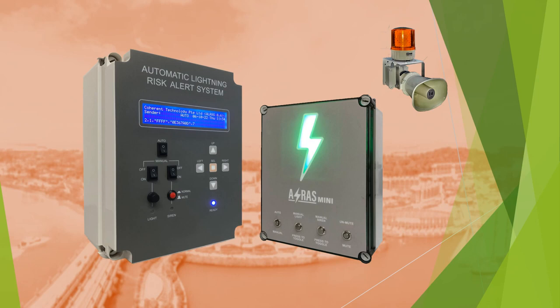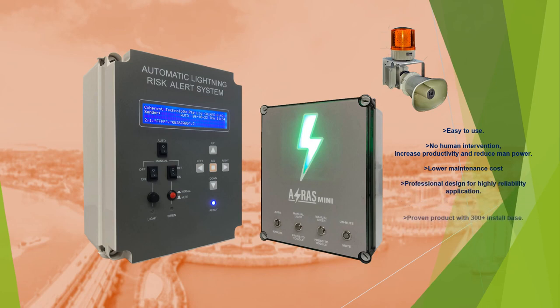The advantages of our system are: easy to use, no human intervention, increase productivity and reduce manpower, lower maintenance cost, professional design for highly reliability applications, proven product with 300-plus install base, non-intrusive audio-visual alarm for school, residential, and public areas.